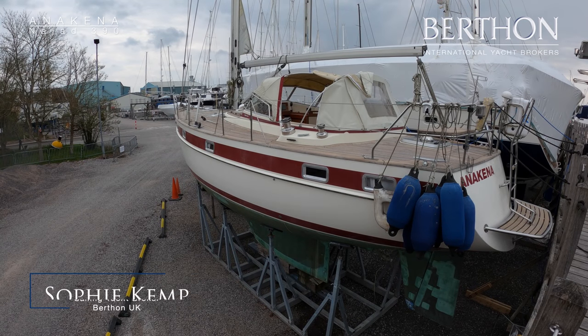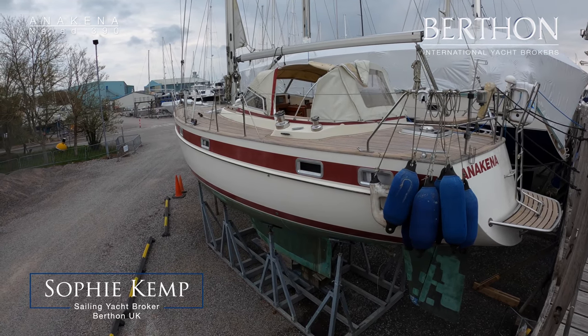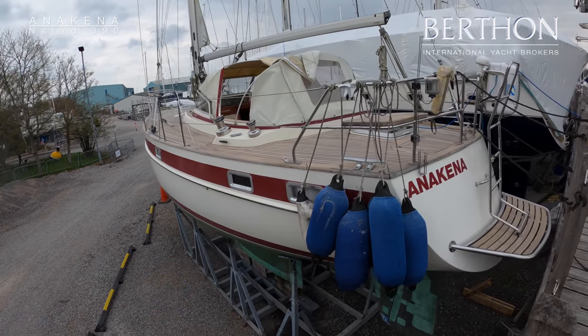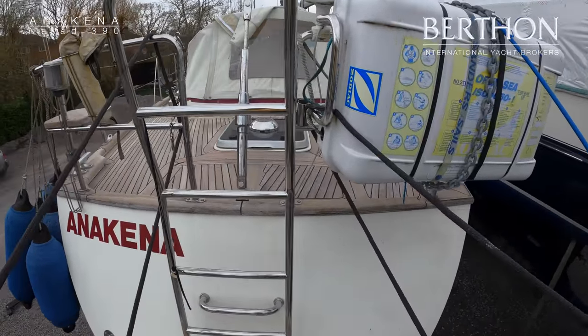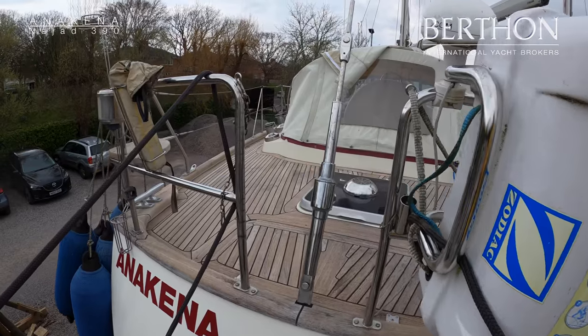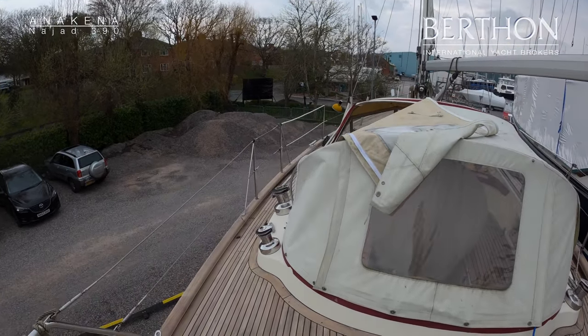Hello and welcome to a rather grey day in Limington. Here we are having a look at Anna Kenner, the NIAID 390 on our sales gantries in Limington. She's a NIAID from 1991 and she was bought by this owner in Denmark in 2014.